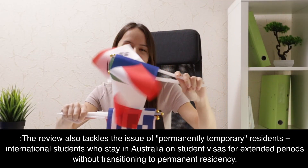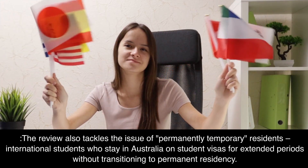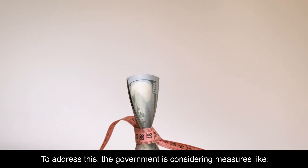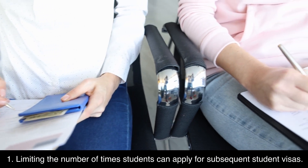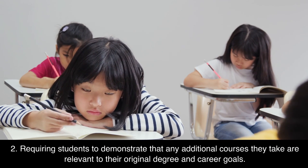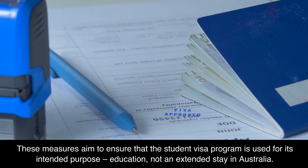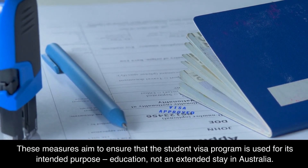The review also tackles the issue of permanently temporary residence — international students who stay in Australia on student visas for extended periods without transitioning to permanent residency. To address this, the government is considering measures like limiting the number of times students can apply for subsequent student visas, and requiring students to demonstrate that any additional courses they take are relevant to their original degree and career goals. These measures aim to ensure that the student visa program is used for its intended purpose: education, not an extended stay in Australia.